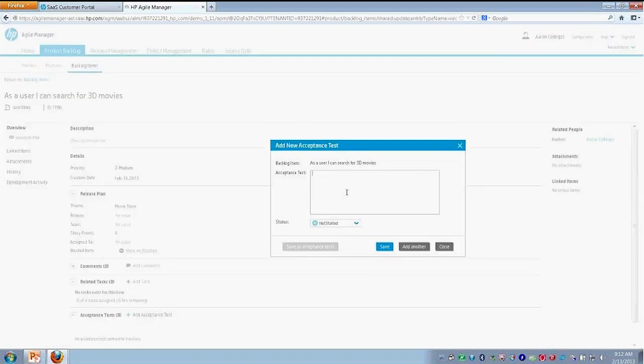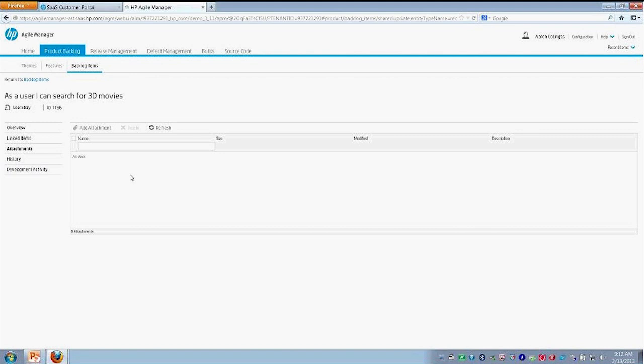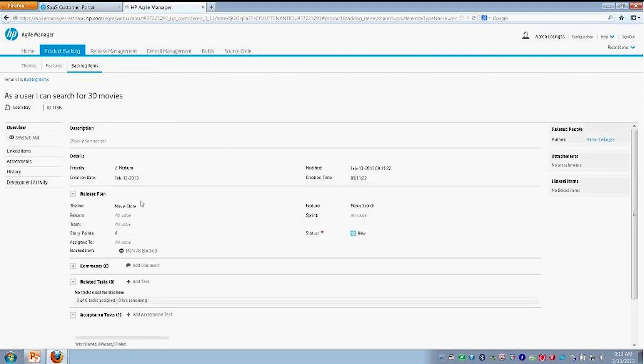Additionally, we can add acceptance tests. So for instance, we're implementing this user story and we want to make sure it's correctly tested. Let me add one — an acceptance test. At this point, we can actually pass or fail our acceptance test. I'm just creating one and I'll save it there. We now have an acceptance test for this. We can also add an attachment for our user story — so if there are diagrams, mockups, wireframes, or files that help describe this particular user story, we can attach those.